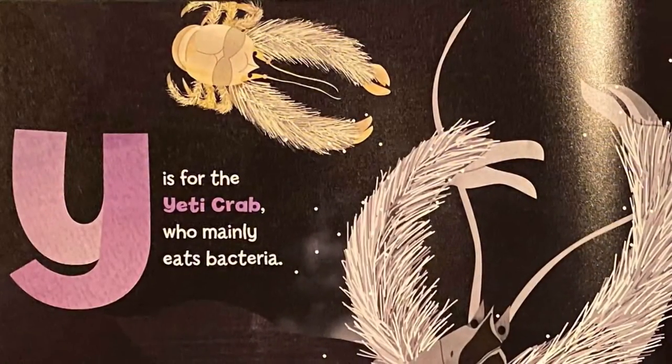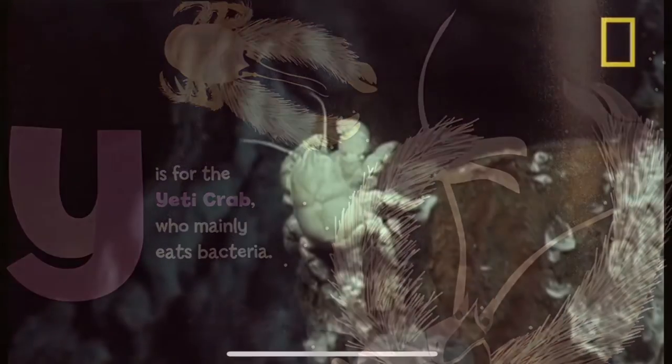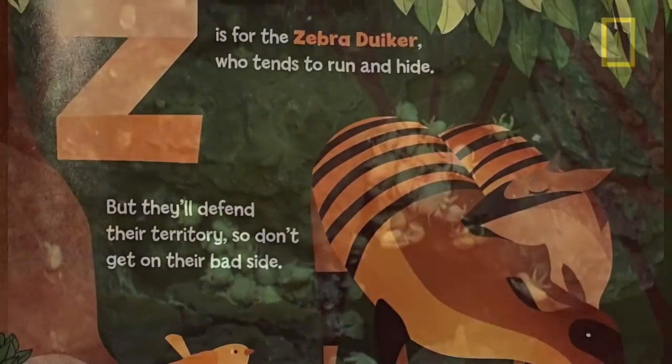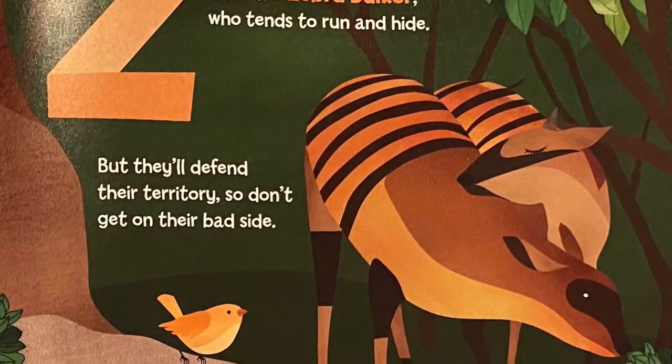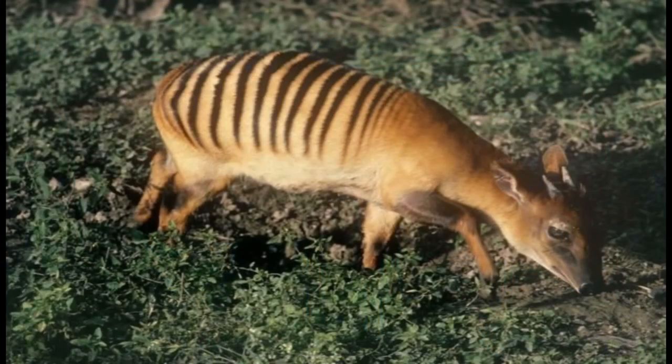Y is for the yeti crab, who mainly eats bacteria. They grow it on their bristly claws like a personal cafeteria. Z is for the zebra duiker, who tends to run and hide, but they'll defend their territory — so don't get on their bad side.